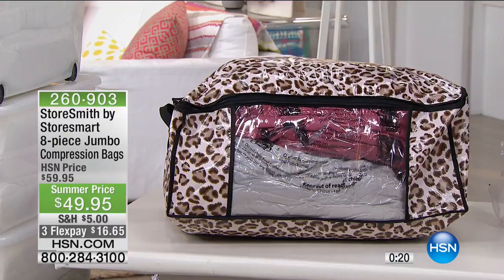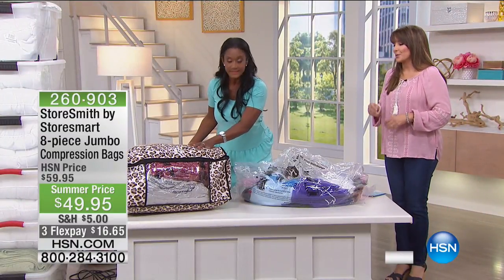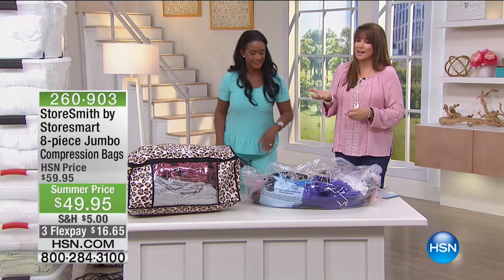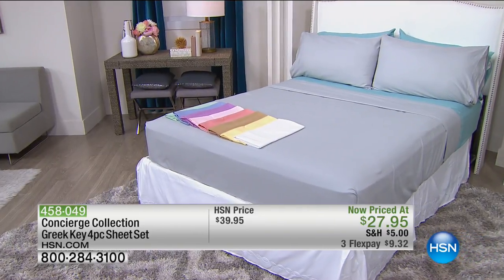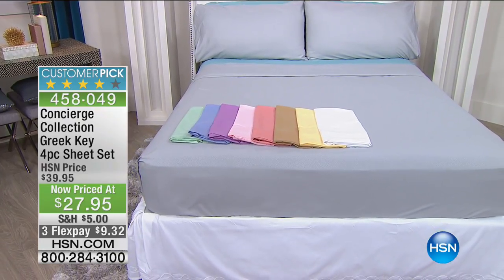In here I have two full-size comforters. If you have soft, plush, voluminous comforters, you want to be able to store them in something like this. You can't be hiding them under the bed or behind the couches. The floral is going to be the first to go. Coming up next: Ellen Bunner sharing the Concierge Collection lowest price ever — Greek key four-piece sheet set: a flat sheet, a fitted sheet, and two pillowcases. Item 458-049, customer pick, fantastic reviews, and a really special design. Lowest price ever.